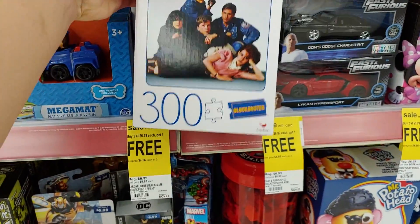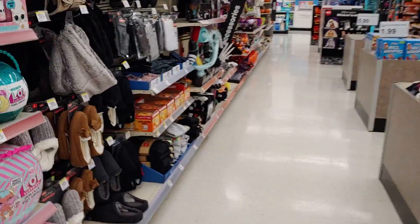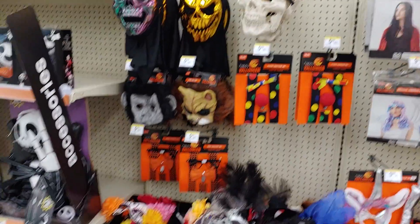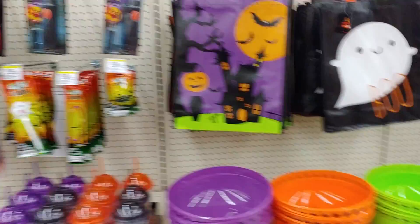I miss Blockbuster, but then again I don't miss paying like five bucks just to rent a movie. It's crazy to think how much money I spent on Blockbuster movies. Do they have any Funko Pops? No they don't — if I spot them I'll show you. Let's get out of here.